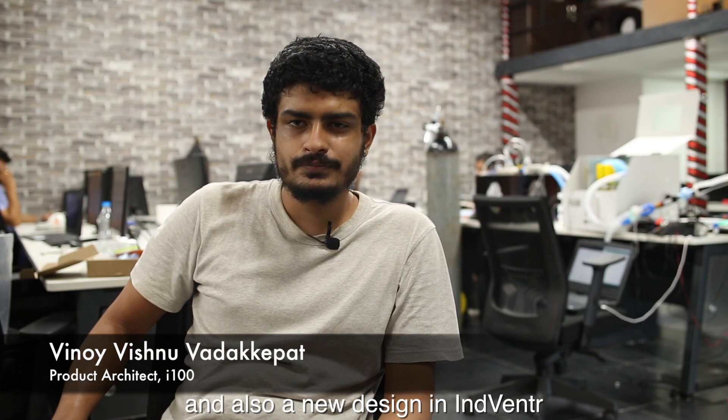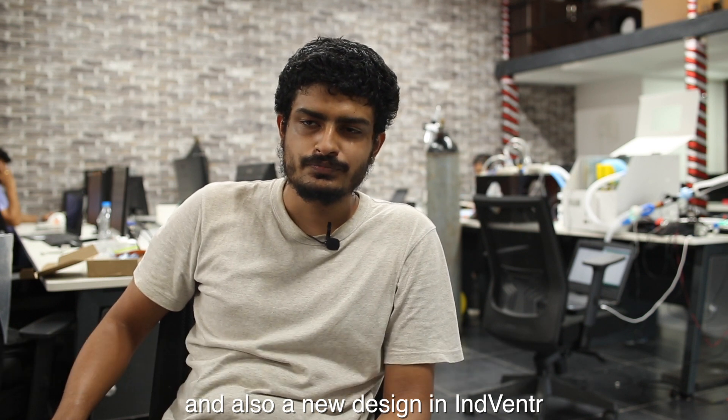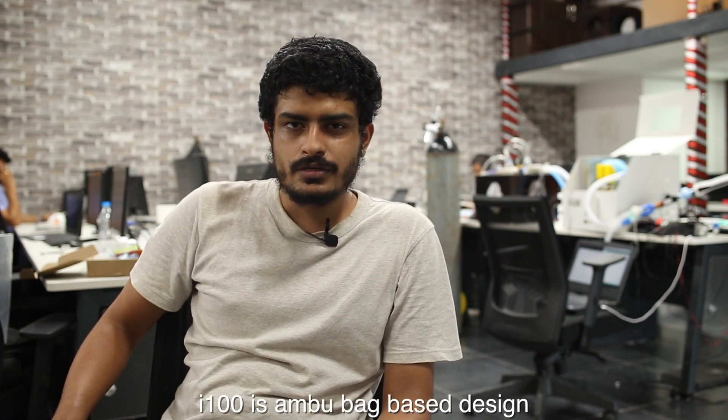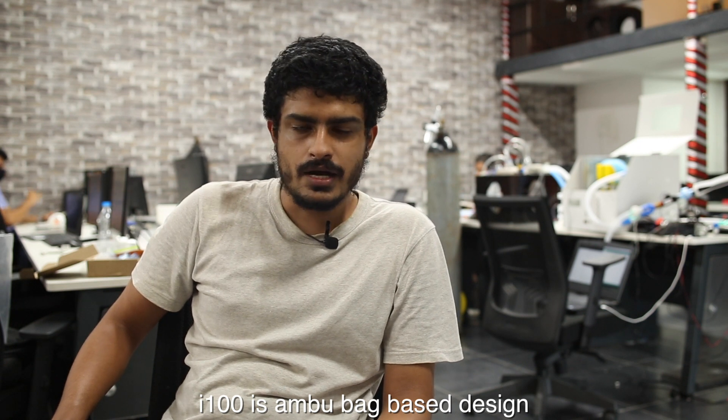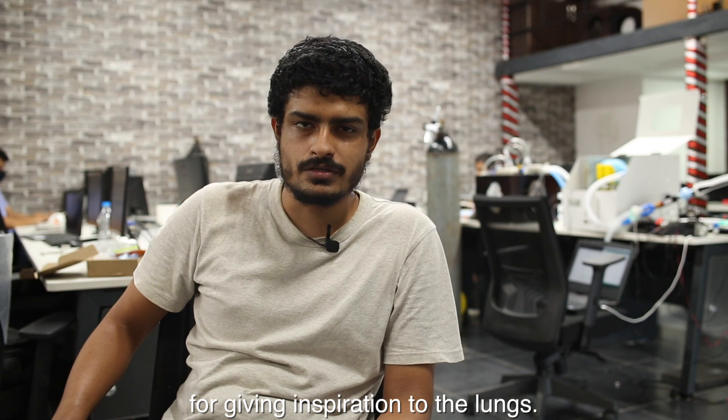I'm focusing on the I-100 and also a new design in Inventor. The I-100 is an ambu bag based design for delivering inspiration to the lungs.